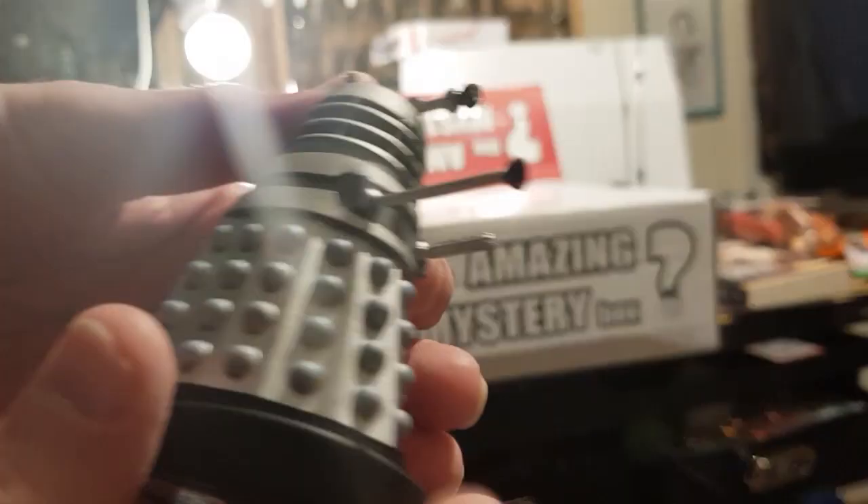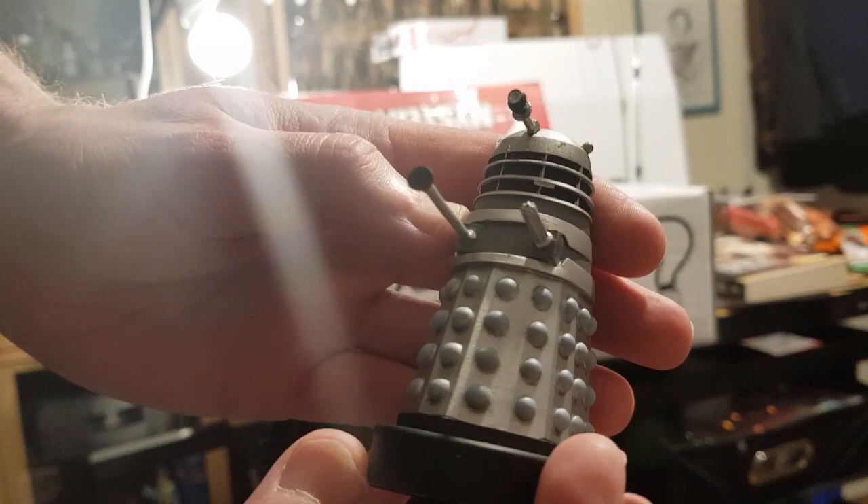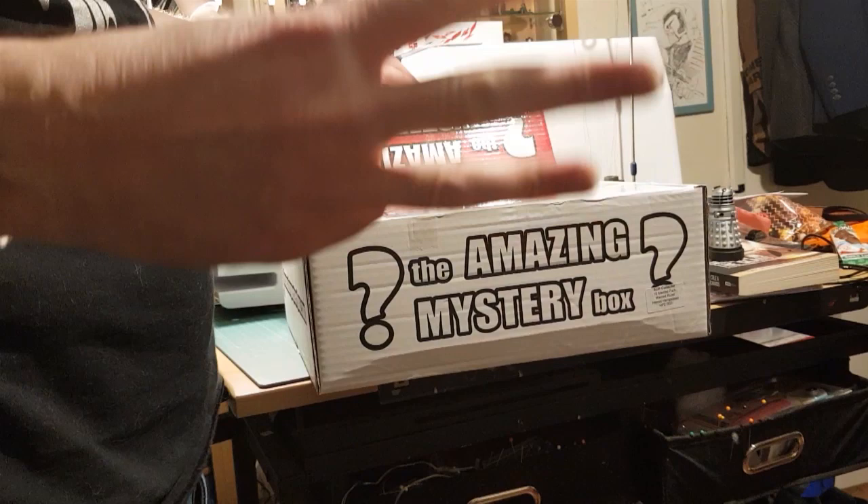Look at this, this is nice. So it's the Dalek with the sky dish on the back - a TV Dalek, Invasion of Earth. My favorite Dalek design ever. It was the TV Dalek but they put big bumpers on it like the movie used. Happy with that, happy with that. Three good items so far.